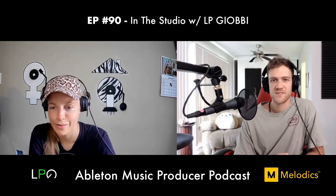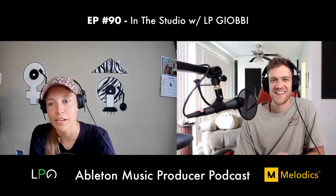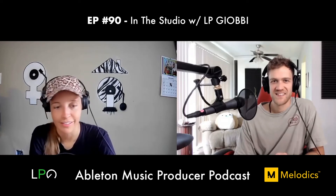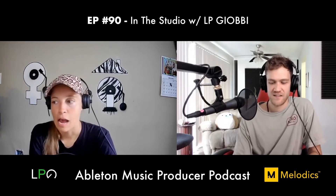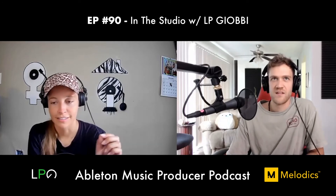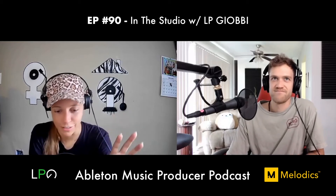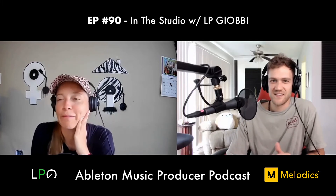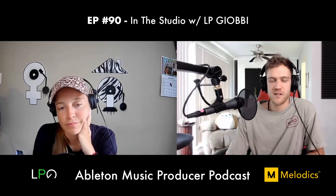LP says she's working on getting better at going into a session with nothing and just letting the flow happen. Seeing Mark Rebillet inspired her — she really wants to improve at spontaneous creation. She's very detailed in her daily life too — making a to-do list every night where every hour is completely scheduled. She's working on letting go of that control in creative sessions.